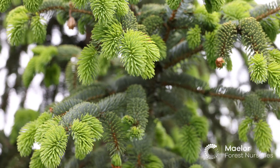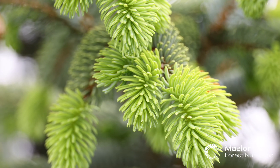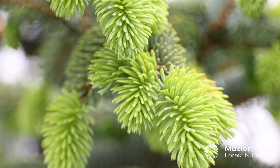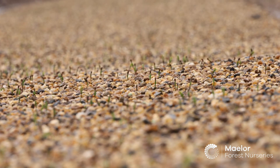My name is Danielle Studdart. I'm Crop Technician here at Maelor Forest Nurseries — I've worked here since 2020. The responsibilities of Crop Technician are generally to look after the crop and make sure we have something to sell at the end of the season.